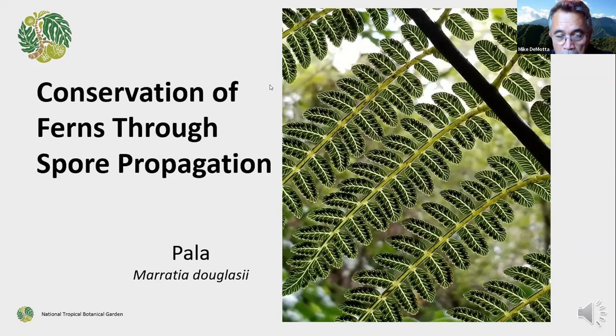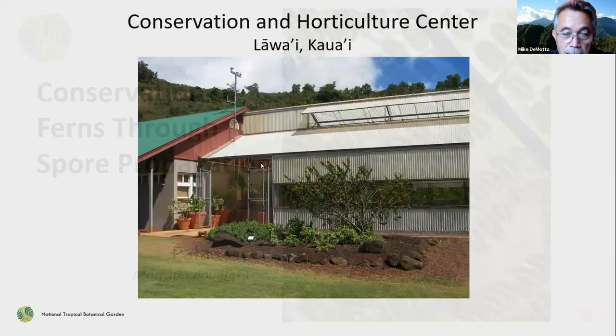A couple of reasons for wanting to grow ferns, other than them being an integral part of the ecosystem, there's also a lot of cultural significance. Many fern species are kinolao, or physical manifestations of the various gods or deities from the Hawaiian religion. This includes palapalai, a fairly common indigenous species that is actually the plant form of the hula god Laka. The fern pictured here — pala, Marattia douglasii — is an important fern formerly used in ceremony during the Makahiki festival, which is actually going on right now. This fern was sacred to the god Lono.